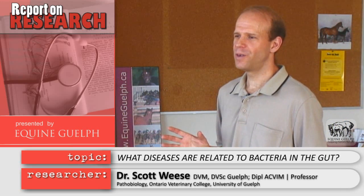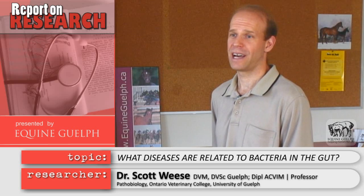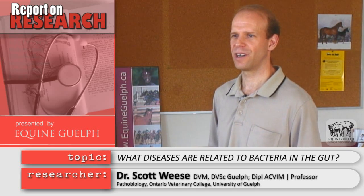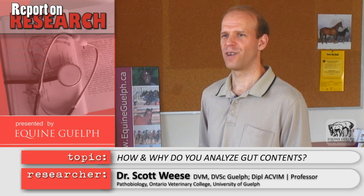In the past we've known that changes in the bacterial population of the intestinal tract can be bad in a horse. They can cause diarrhea, they can lead to laminitis, they can change gas production that leads to colic — but we haven't really been able to understand that environment very well.